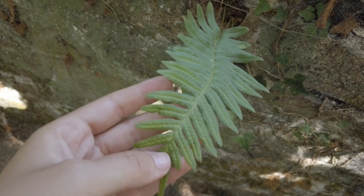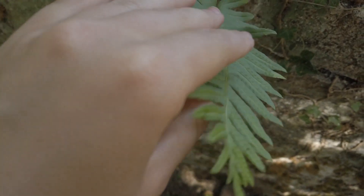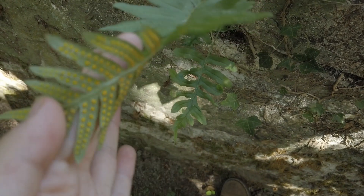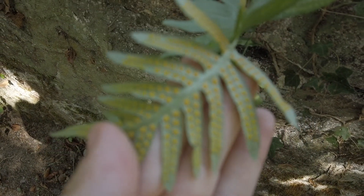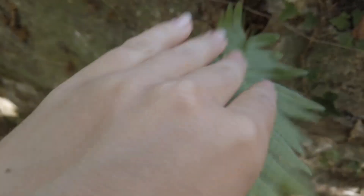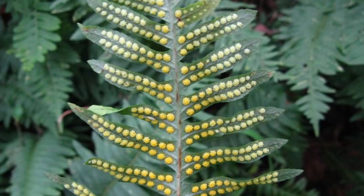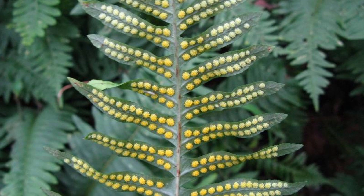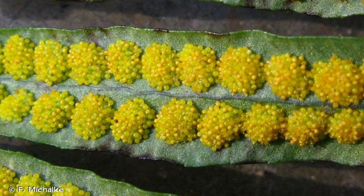On la retrouve souvent sur les rochers — c'est ce qu'on appelle une espèce saxicole — ou à la base des troncs et dans les endroits ombragés. On peut observer que les sores sont ronds et situés en dessous des frondes ; ils sont formés de sporanges serrés les uns contre les autres, non protégés par une membrane appelée l'indusie. Ils forment une rangée de part et d'autre de la nervure médiane et sont plus fréquents sur les segments supérieurs. La sporulation a lieu de mars à septembre. C'est une espèce de fougère très commune en France.